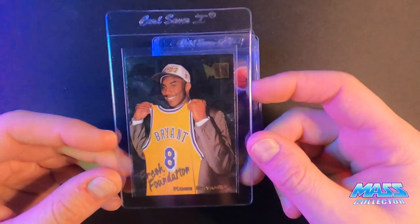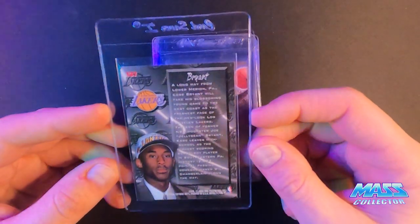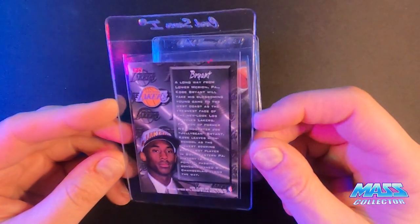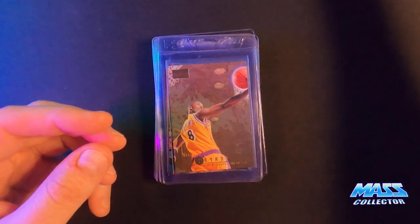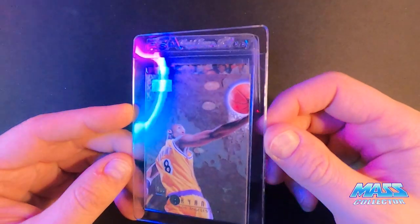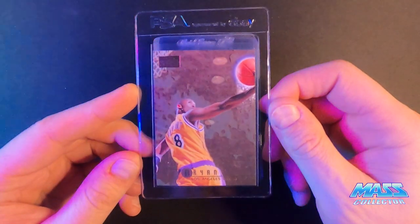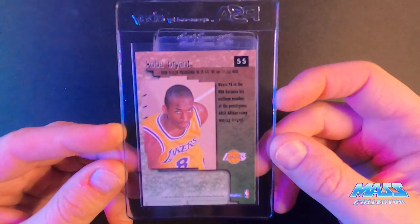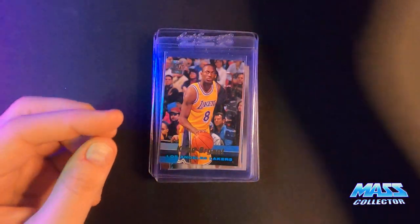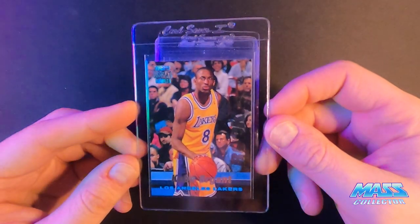Kobe Bryant Fleer rookie Fresh Foundation 1996 — another one was a '96 too. I've looked at all these again; I pulled them all out just to make sure everything looks really really good on all of these cards. Otherwise I wouldn't be spending 50 bucks to get them graded. Kobe's Skybox Premium rookie and Kobe's Stadium Club rookie — this one's really nice.